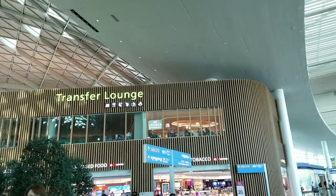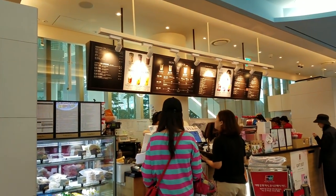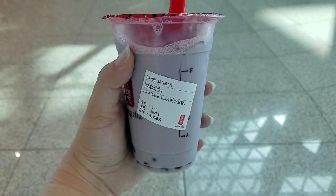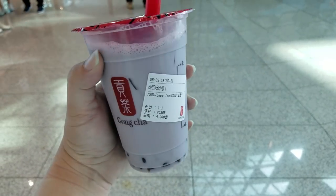There's a Gong Cha here — I think I'm gonna get something. I haven't had one on this trip yet. I got a taro milk tea with pearl from Gong Cha — hopefully it's good. It's pretty good! I got 30% sweet and less ice. You can choose how sweet you want it and how much ice. I went with less ice just because you probably get more drink out of it. I feel like 30% sweetness is perfect for this.